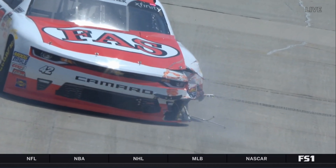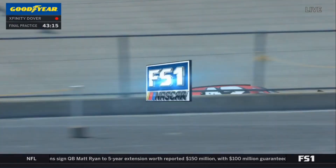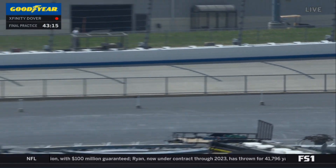The left front got nailed. There you go. The monster will bite. We've said how tough the monster is and what a thrill ride it is to run around this racetrack.